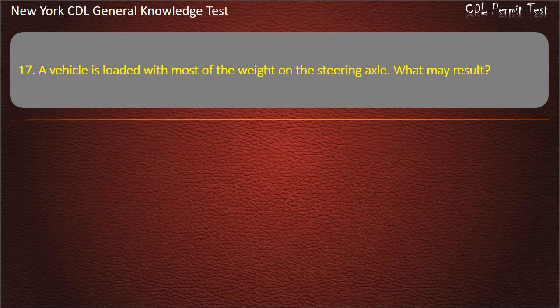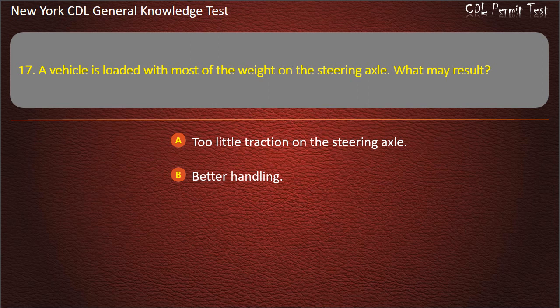Question 17. A vehicle is loaded with most of the weight on the steering axle. What may result? Too little traction on the steering axle. Better handling. Hard steering and possible damage to the tires. Answer: Hard steering and possible damage to the tires.